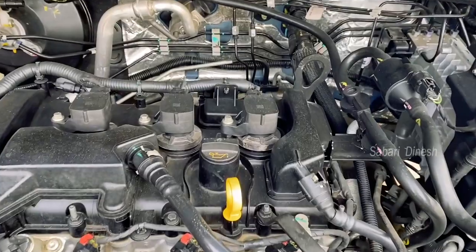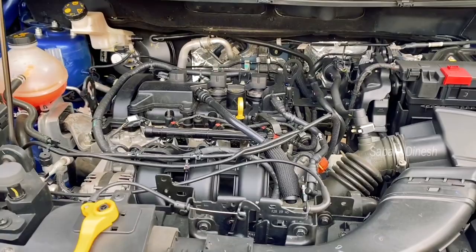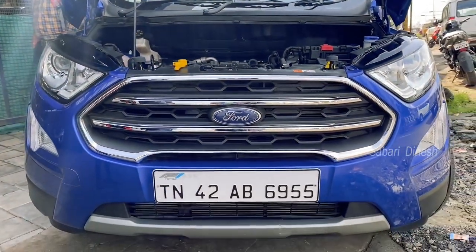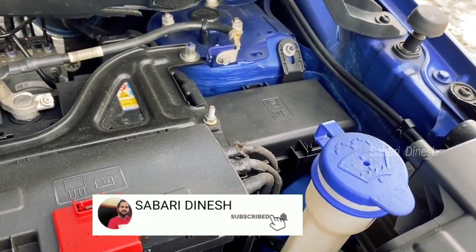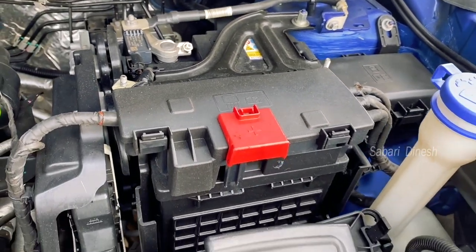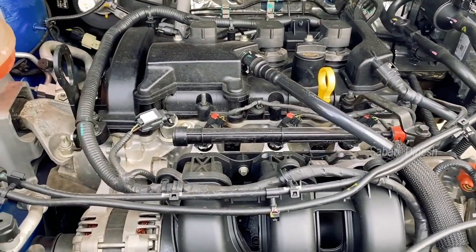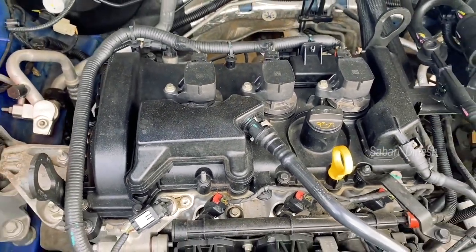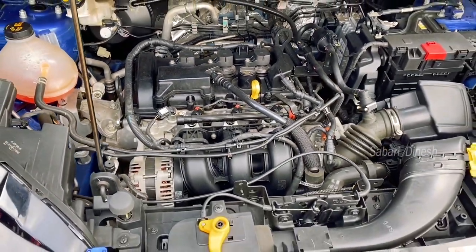This is a 1500cc petrol engine with a 6-speed automatic gearbox, producing 120 bhp at 6500 rpm. The torque is 149 Nm at 4500 rpm. This is a mid-range SUV under the Ford brand — one of the first SUV-type cars in the Indian market. The mileage is around 13 to 15 km per litre.